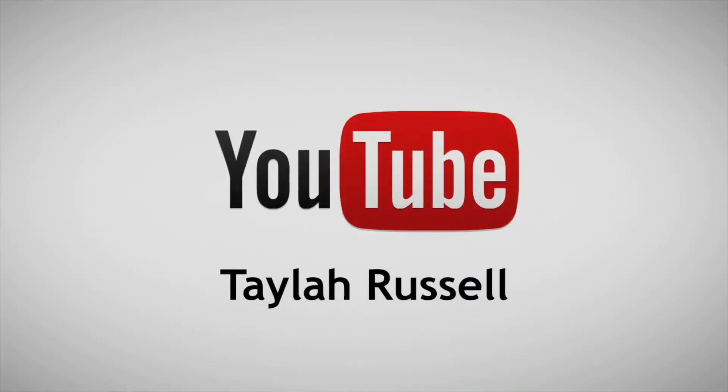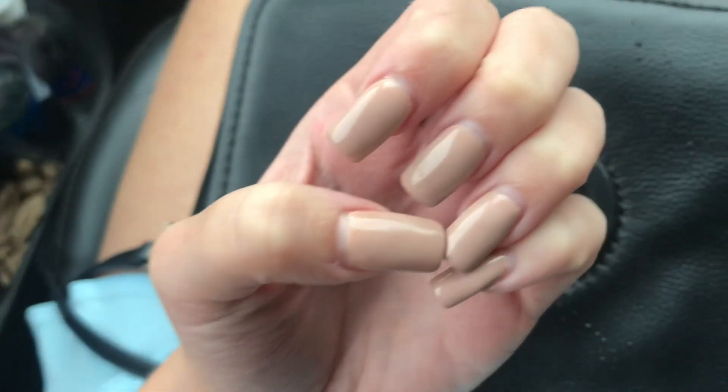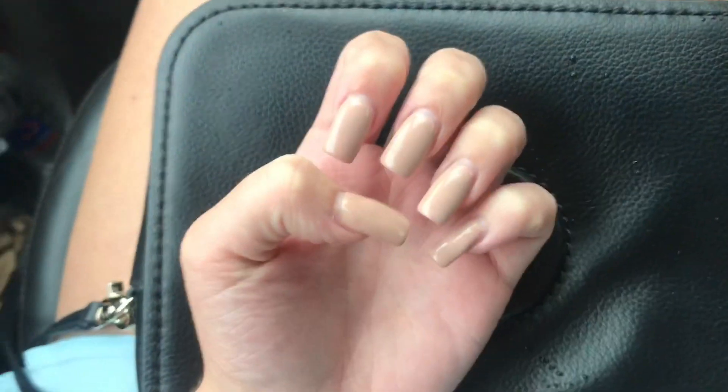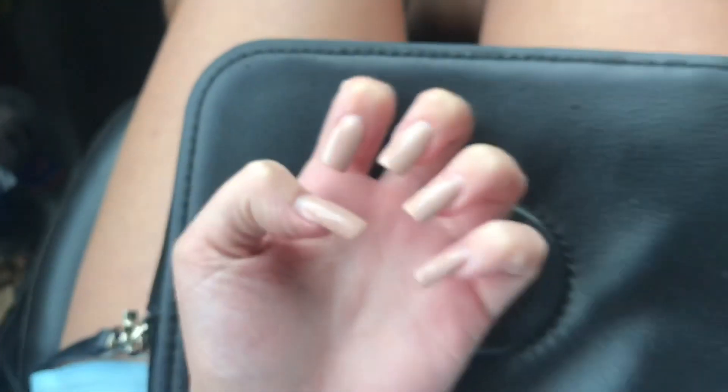I'm going to be getting my lashes done and my nails done today, and maybe my eyebrows. Going to get these taken off because there's a lot of regrowth and they're getting too long and I can't do anything.